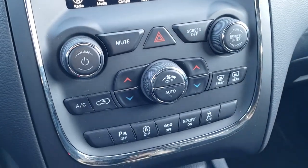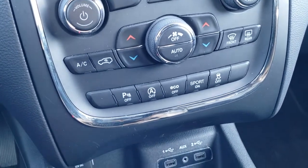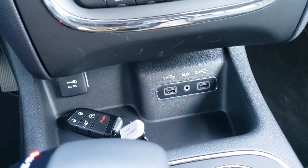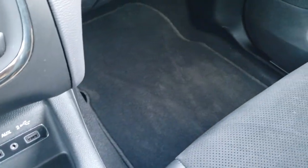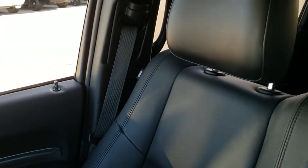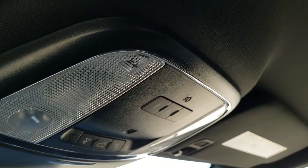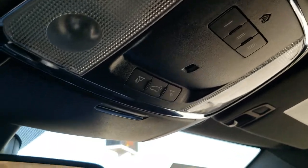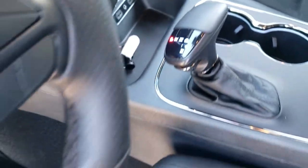You have dual climate control, backup parking sensors, start-stop capabilities, eco mode, sport mode, and stability control. You have the AUX and USB jacks right there, and you do get keyless entry with the factory remote start. The passenger side seat and floor mat are in excellent condition — no rips or tears. This vehicle has never been smoked in and smells very clean inside. You do get your HomeLink buttons for garage door, security systems, and lighting systems, map lights, and your rear gate button as well.